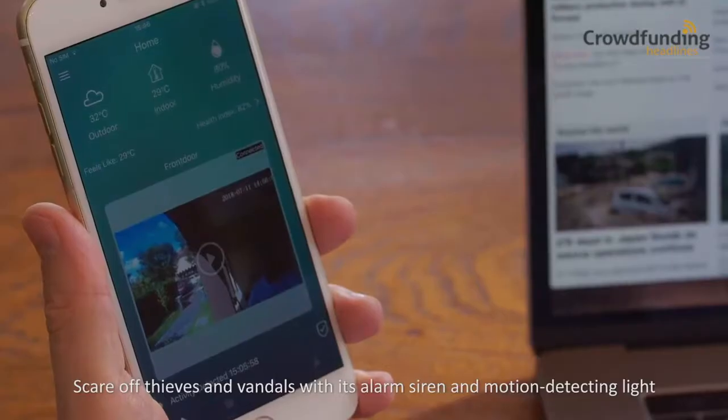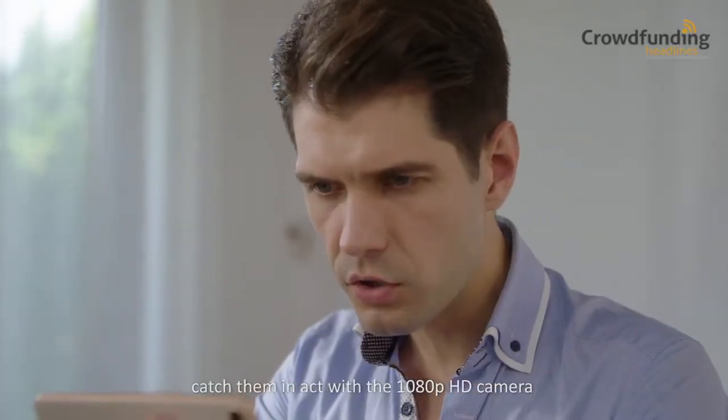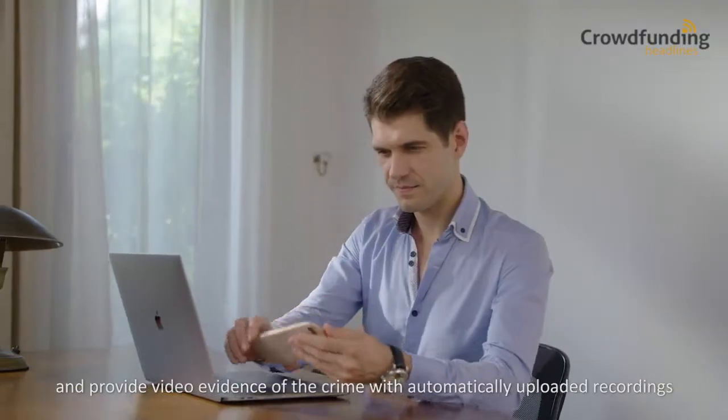Scare off thieves and vandals with its alarm, siren and motion detecting light. Catch them in the act with a 1080p HD camera and provide video evidence of the crime with automatically uploaded recordings.